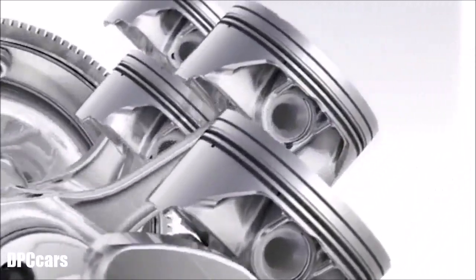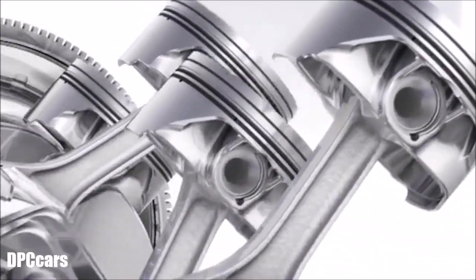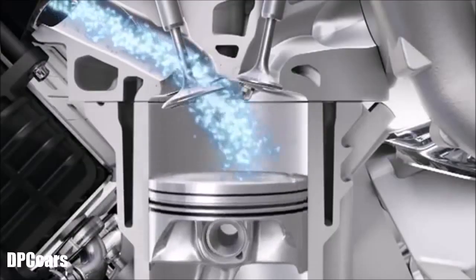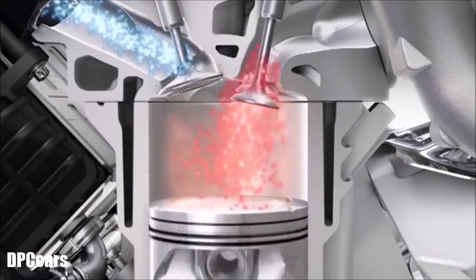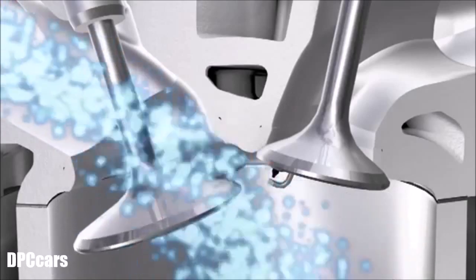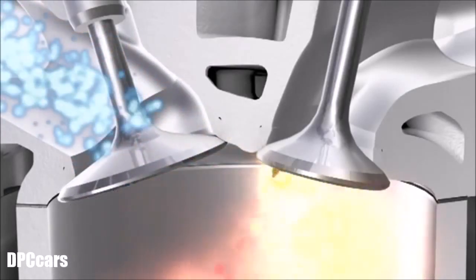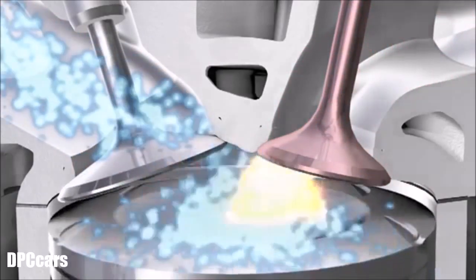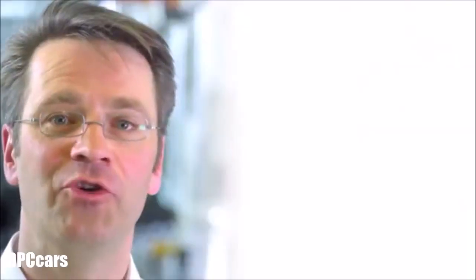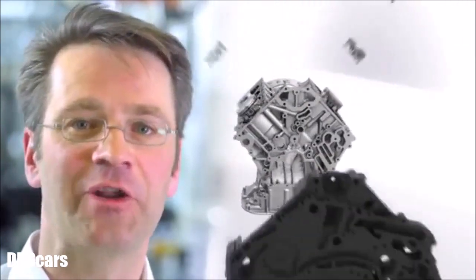The lightweight, low-mass pistons are extremely strong and resistant to high temperatures. Because of the extreme thermal stress, the exhaust valves are made of high-alloyed special steels. They are extremely light and have a sodium-filled hollow shaft that leads the heat upwards towards the cooling water. With the new bi-turbo engine, we focused on a lightweight concept and designed an all-aluminum engine that is extremely agile.